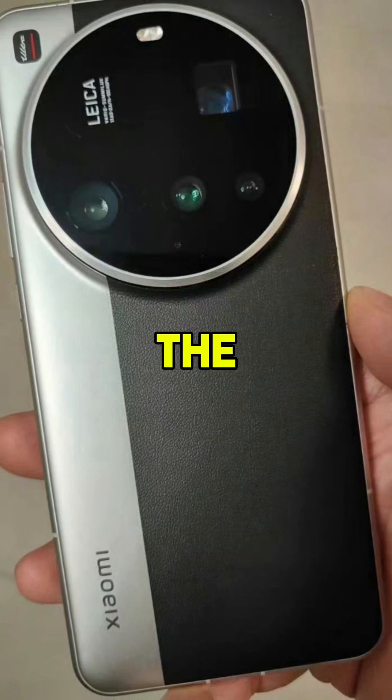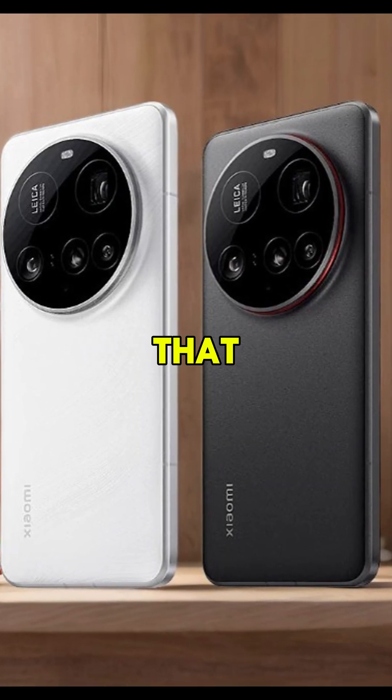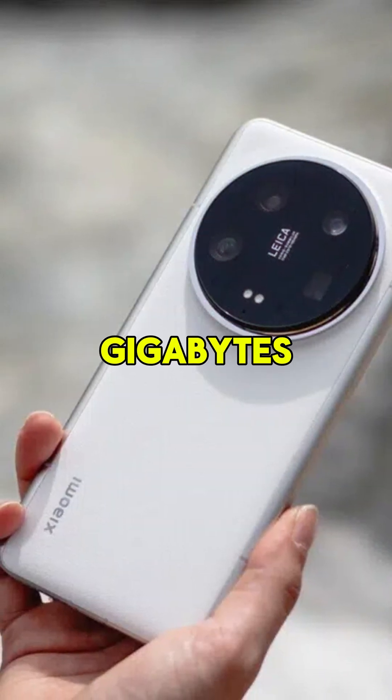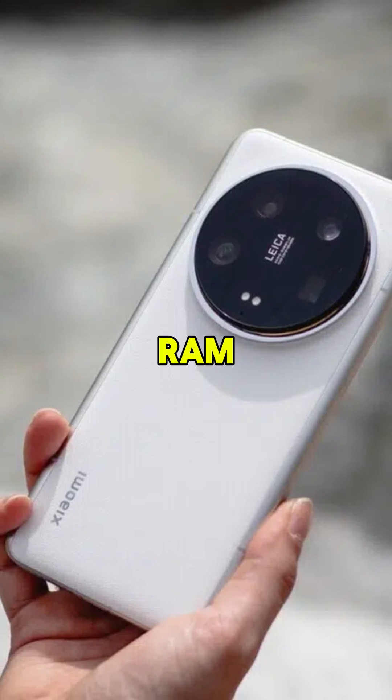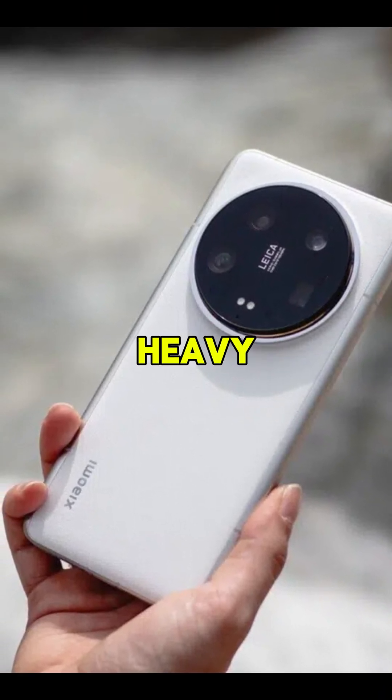The Xiaomi 15 Ultra comes with the powerful Snapdragon 8 Elite, a 3 nanometer processor that reaches 4.32 gigahertz, combined with 16 gigabytes of LPDDR5X RAM. This means you have a device that doesn't lag even when executing multiple heavy tasks.